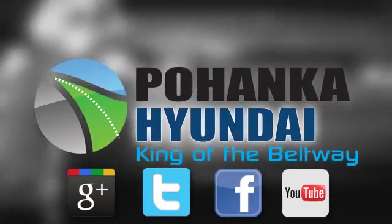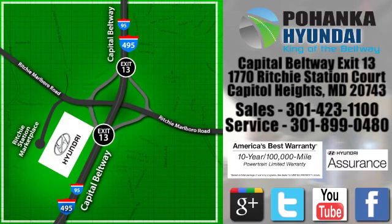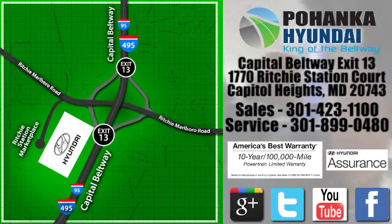Visit Bohenga Hyundai, King of the Beltway, today. We are conveniently located on the Capitol Beltway at exit 13, 1770 Ritchie Station Court in Capitol Heights, Maryland.